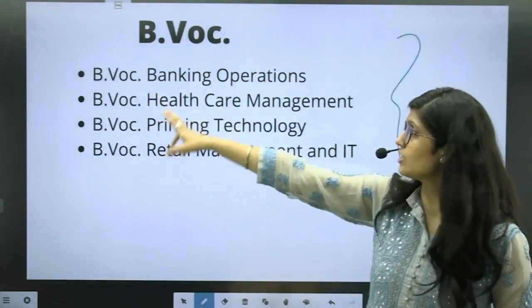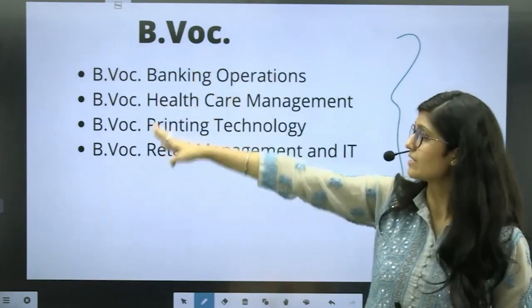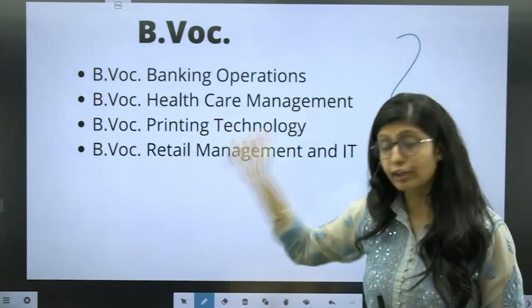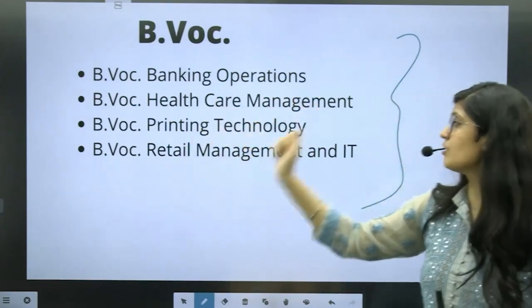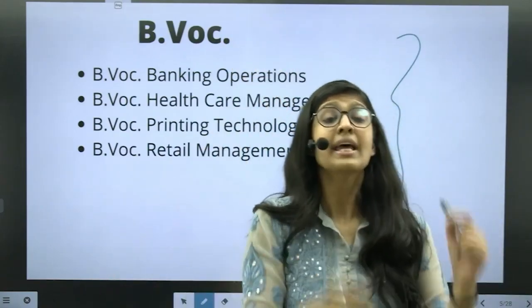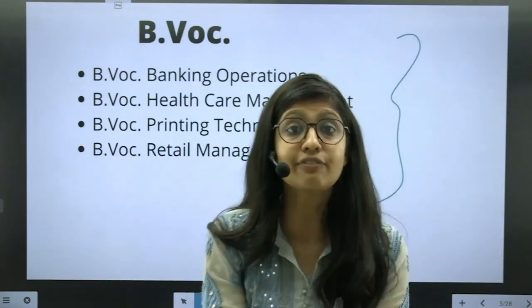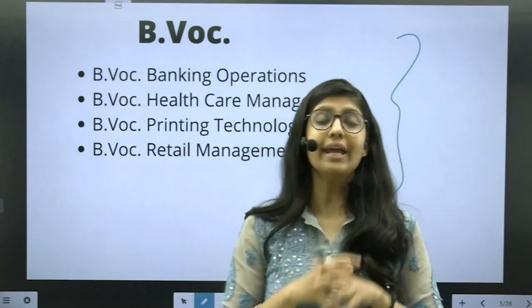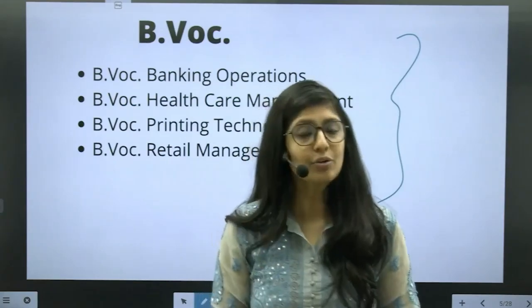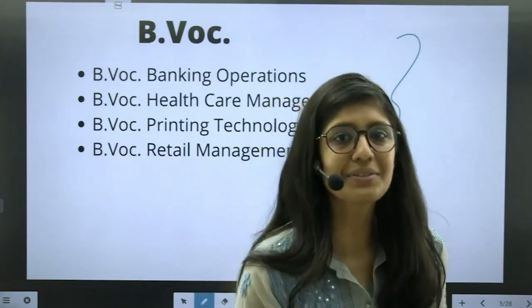So Bachelor's in Vocational Studies in Banking Operations, Bachelor's in Vocational in Healthcare Management, Bachelor's in Vocational in Printing Technology, and Bachelor's in Vocational in Retail Management and IT — if you are interested in any one of these courses, please fill the CUET form right away and enroll yourself. For any more queries, we are there to sort it out. Stay tuned to our channel for more updates. Thank you so much.